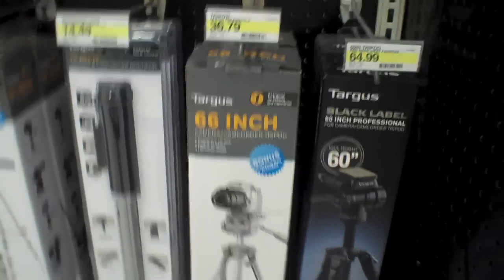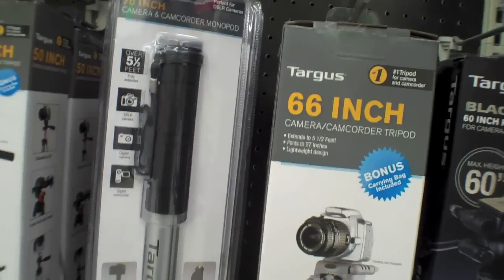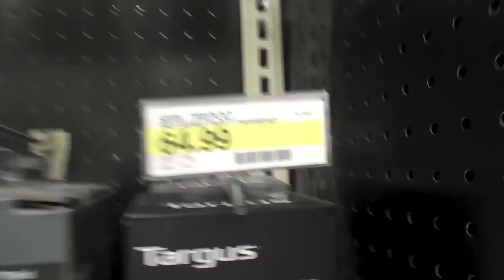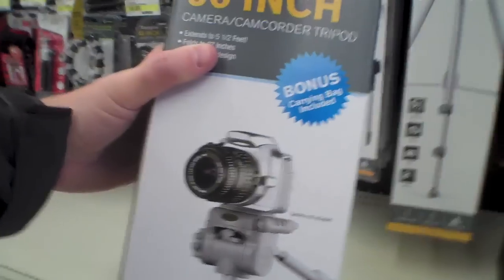All right, here we go. Let's see. This is the one I used before, the 66-inch one right here. It's pretty tall. This one looks pretty slick too, but it's a lot more expensive — it's twice the price. Right now, cheaper is what I need, so I'm just going to go with this one.